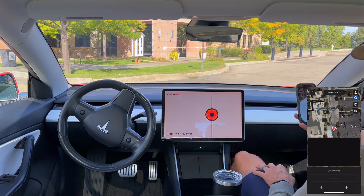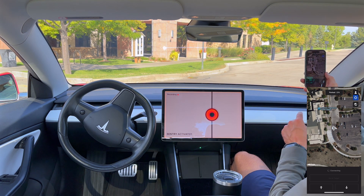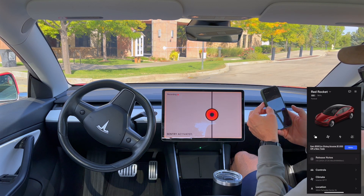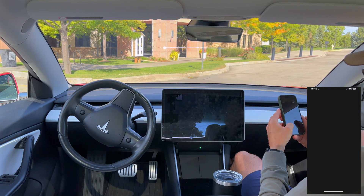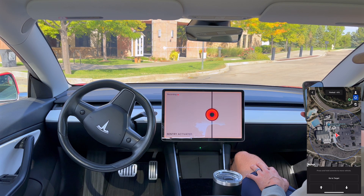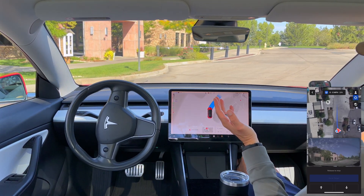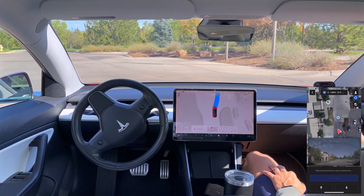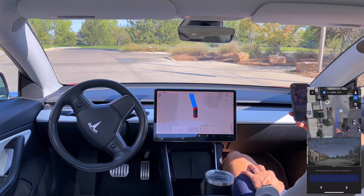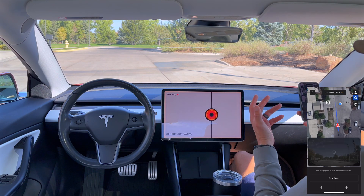Mid-turn it says Auto Park Aborted, then shows 'connecting' again. I think my phone jumped to Wi-Fi and that's why it disconnected — the continuous press requires a live connection. After resetting the target point and trying again, there are a couple more hesitations and a 'reduced speed due to poor connectivity' message on the phone, and then summon completes.